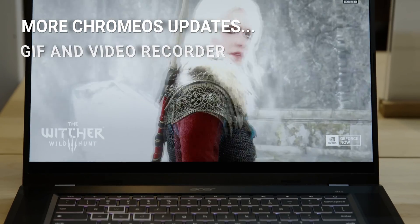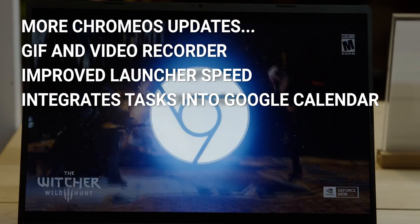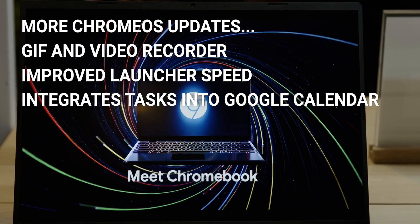More general Chrome OS updates include a GIF and video recorder, improved launcher speed, and tasks being integrated into Google Calendar View.